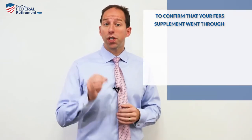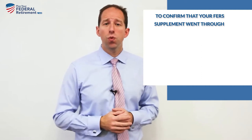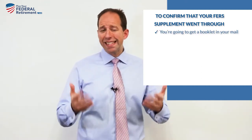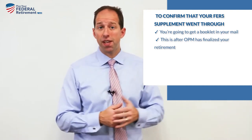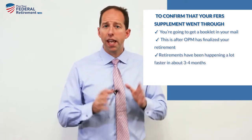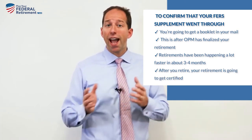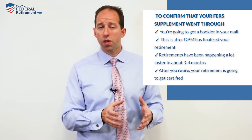So what you're going to look for to confirm that it went through: after you retire, you're going to get a booklet in the mail. This is after OPM has finalized your retirement. OPM has been pretty good recently — retirements have been happening a lot faster in most cases. About three to four months is what we're seeing right now with a lot of our clients. After you retire, your retirement is going to be certified, and OPM is going to send you a booklet in the mail.